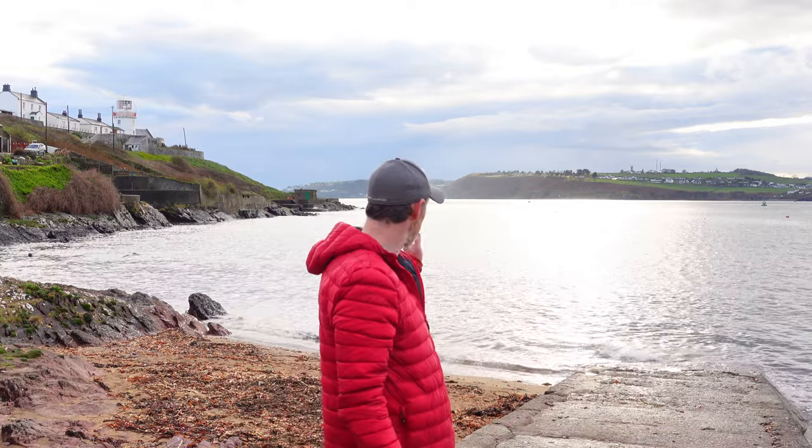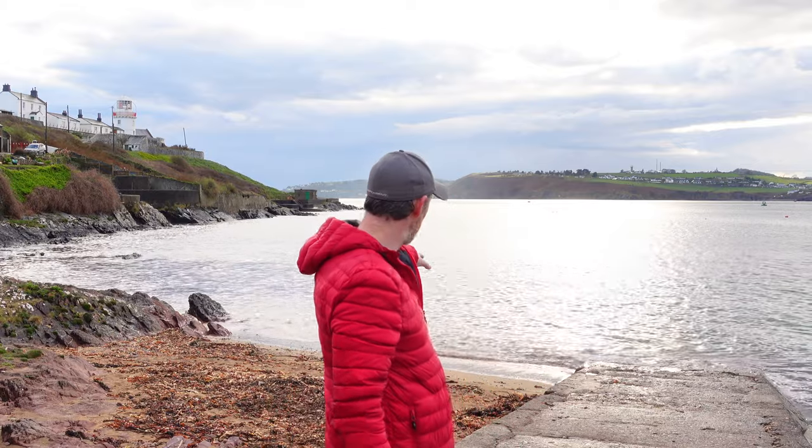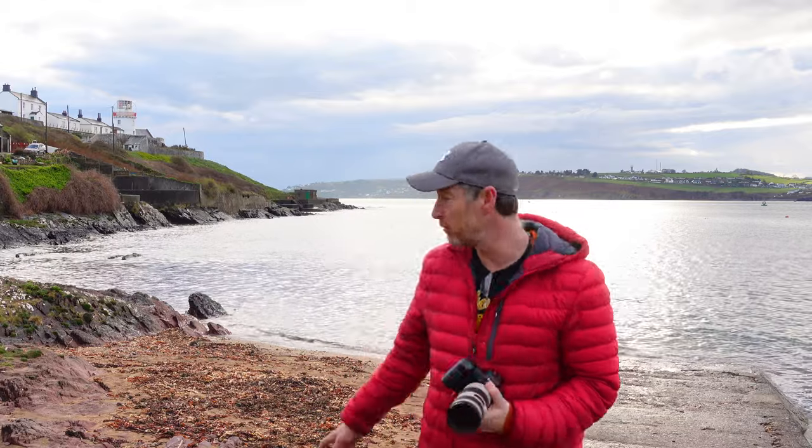The sun is dipping behind those clouds now, so hopefully it'll allow me to get a more normal shot without having to control the highlights so much. I'm going to go to the left hand side here and try and frame a shot with the lighthouse and a bit of the cove below me — so we'll head over to that spot and get the shot from there.